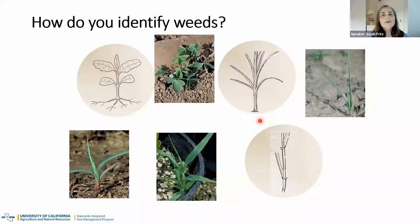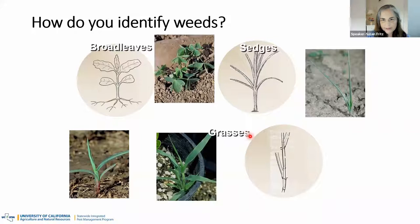Weeds are split up into three groups based on the type of leaf they have: broad leaves, grasses, and sedges. Broad leaf weeds, like oxalis, have wide leaves with branching veins — there's a vein running down the center of the leaf and the other veins come off of that. Those are probably some of the easiest ones to identify.